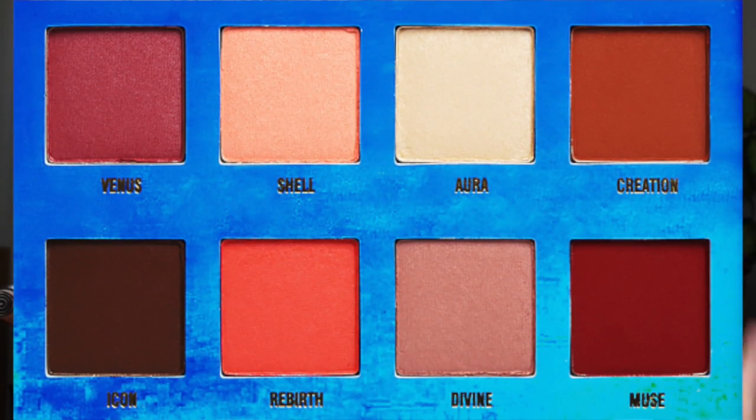The next thing is this eyeshadow palette. I was really excited to see they had it there — it's the Lime Crime Venus palette and it has really pretty, kind of reddish-toned colors in it.